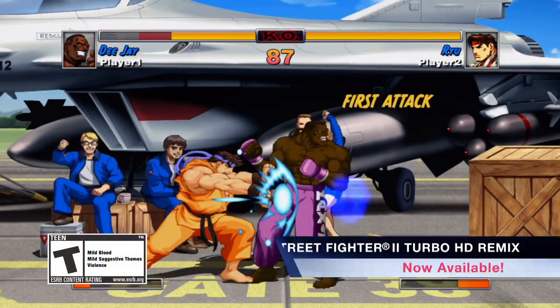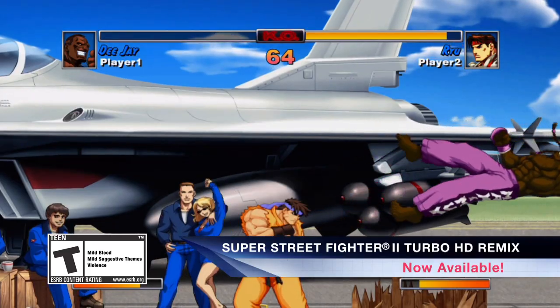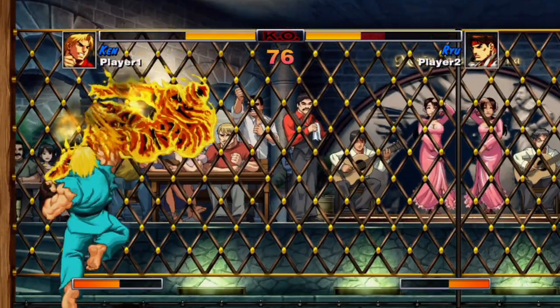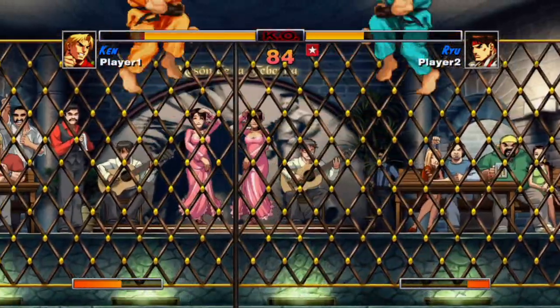Next, the return of the fighting series Super Street Fighter II Turbo HD Remix. With an updated fighting system featuring new moves and redrawn for high definition, Street Fighter purists and first-timers will love the redux of this classic.